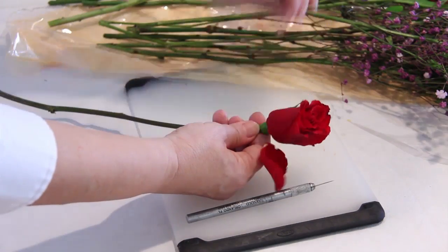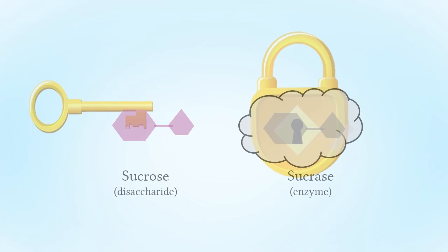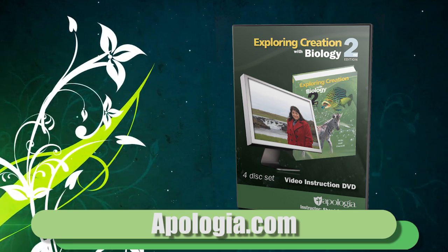With Apologia's biology video instruction, you'll receive high-definition demonstrations of all labs, compelling graphics that illustrate key points, and high-quality instruction from author and scientist Sherri Seligson. So grab your textbooks and your microscopes and let's dive in and explore together the fascinating study of biology. Purchase yours today at Apologia.com.